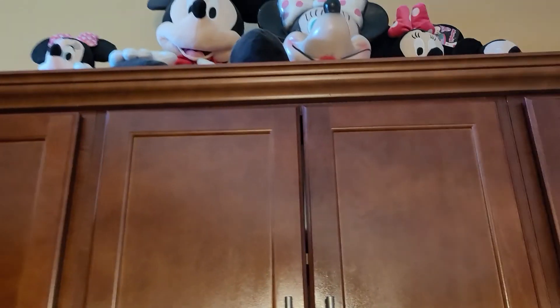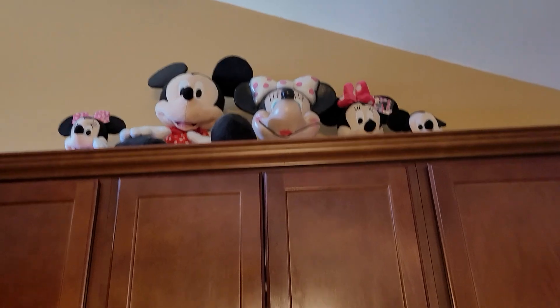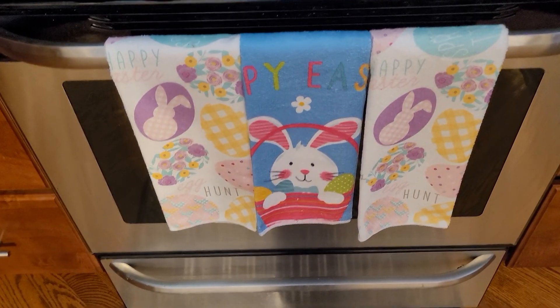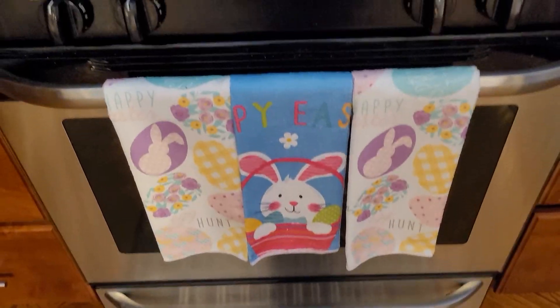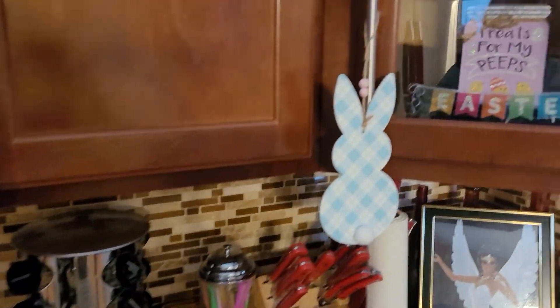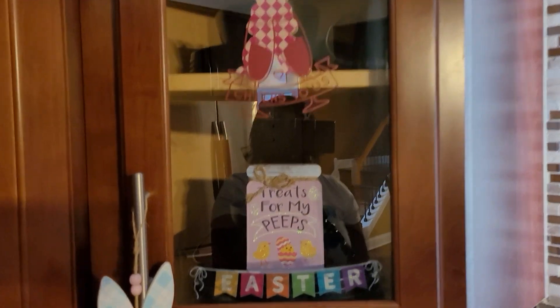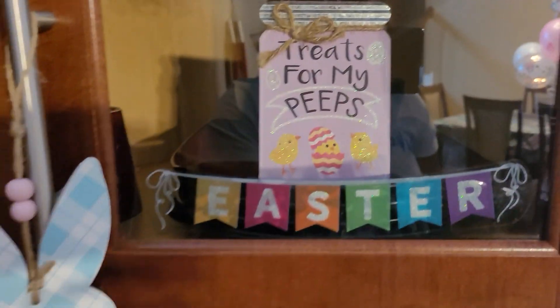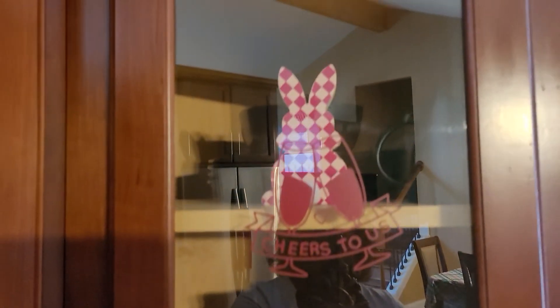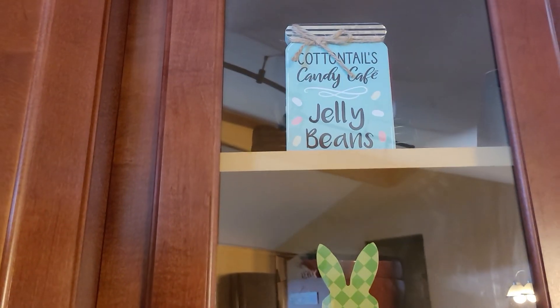Then up top, I got my Mickey and Minnie Mouses up there. They're cute — I love Mickey and Minnie. Then down here I got my little towels. The little Easter bunny. Then over here I got some more little Easter bunny hanging. Treats for my peeps. And then the little Easter sign. And look at the cute little Easter bunnies.